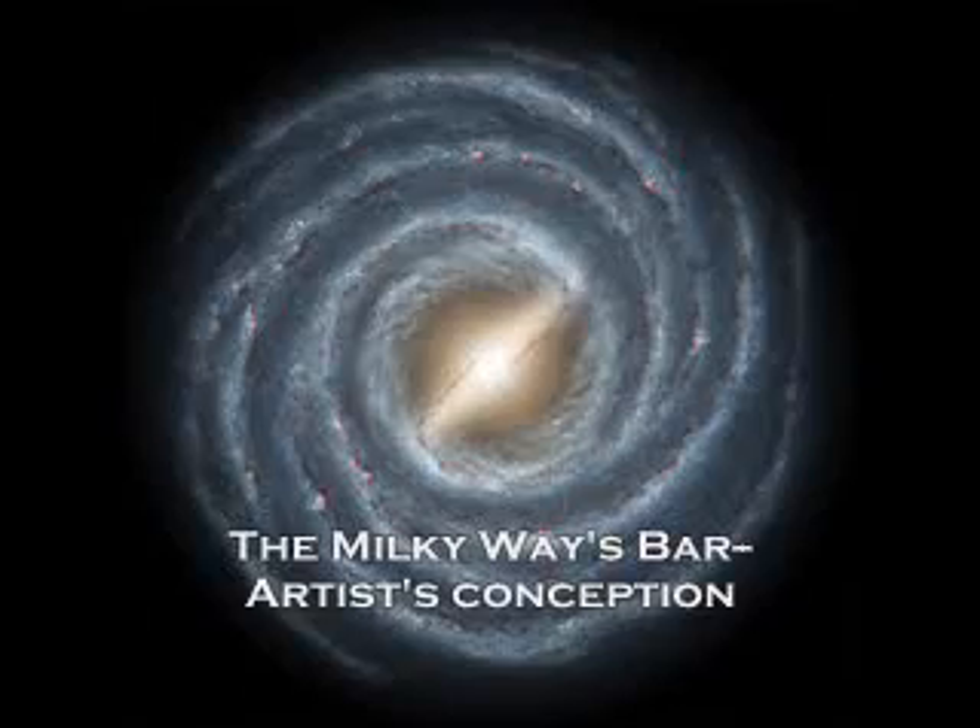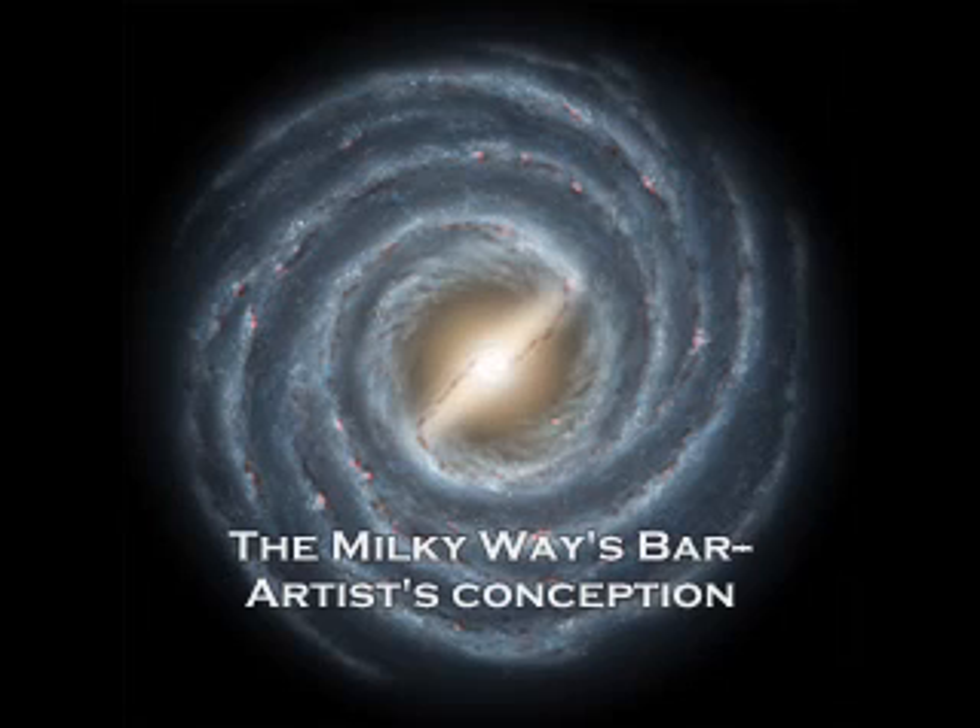In fact, very careful measurements of the stars in the center of our galaxy have revealed that we actually live in a barred spiral. And the bar is quite big — about 25,000 to 27,000 light years across. So from a distance outside of our galaxy, it would be really magnificent to see it.